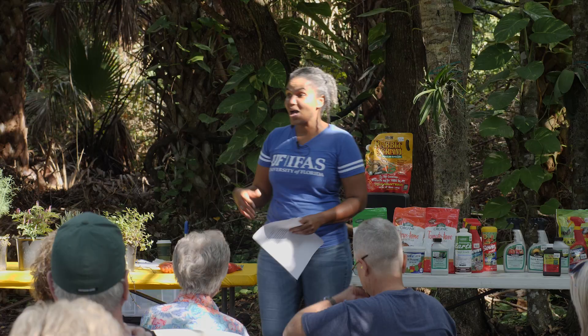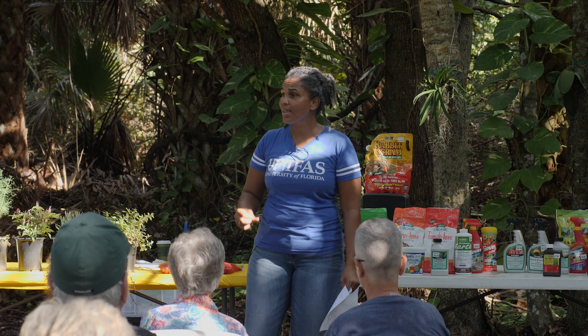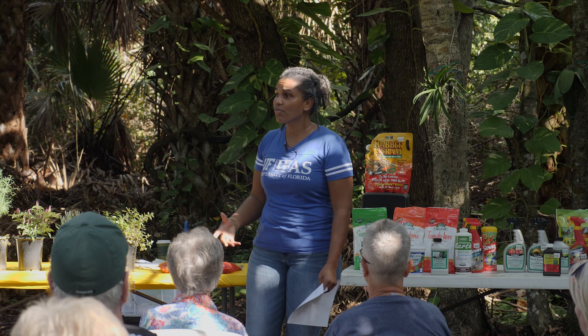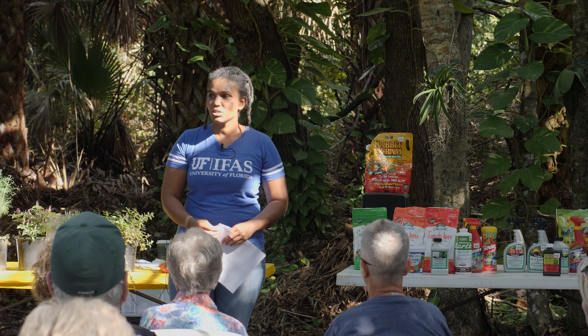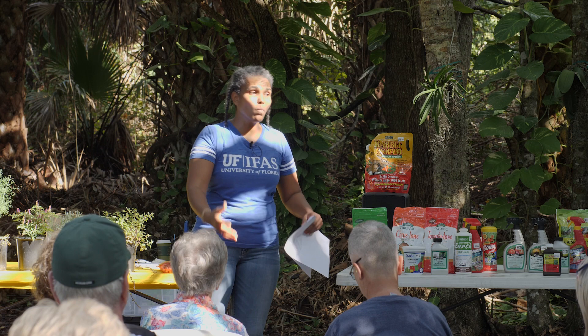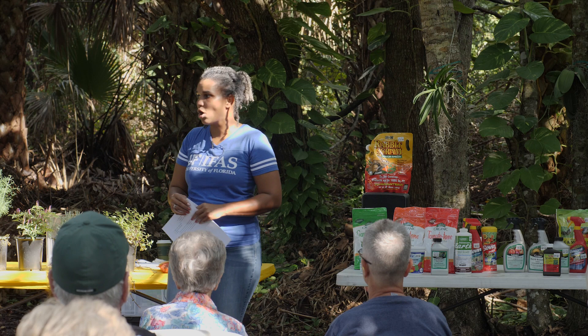Well-drained soil is another consideration. Most vegetable crops do not want wet feet — they do not like water remaining at their roots. There is a chemical exchange going on at the roots that requires a level of oxygen. So there should be some water, but it should not remain at the roots displacing the oxygen that roots also need to do these chemical reactions.